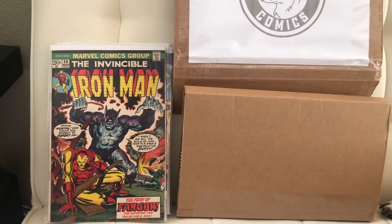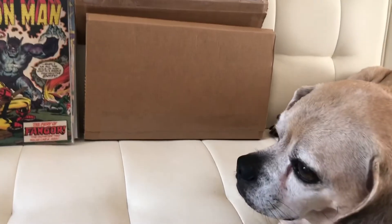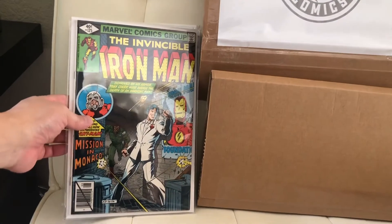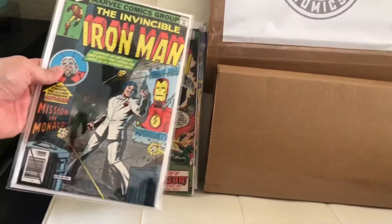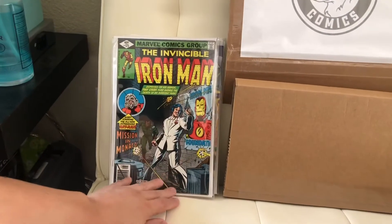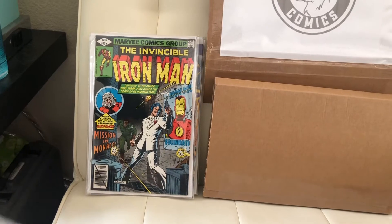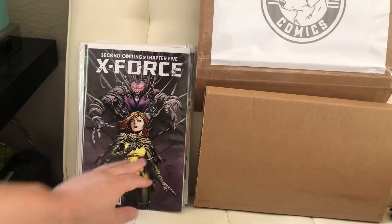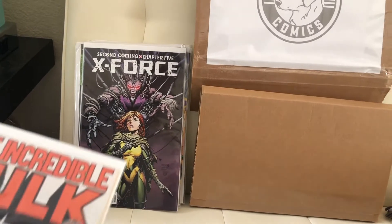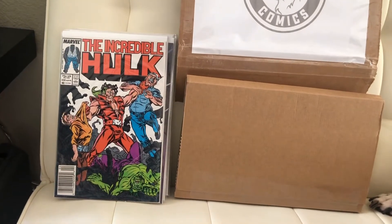That's pretty cool, nice Bronze Age. Next we got the Invincible Iron Man number 125 — this is the first appearance of Rhodes. Yeah, it is, that's pretty cool. Next we got X-Force number 26. Next we got the Incredible Hulk number 330, that's pretty cool.